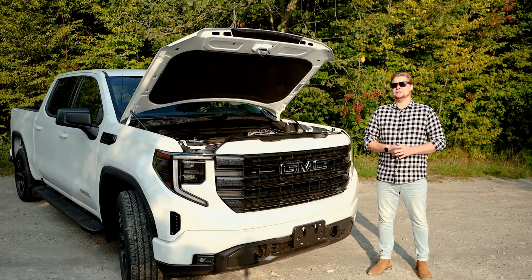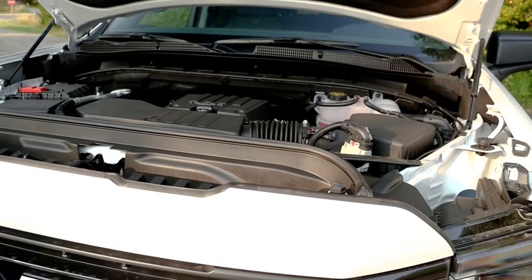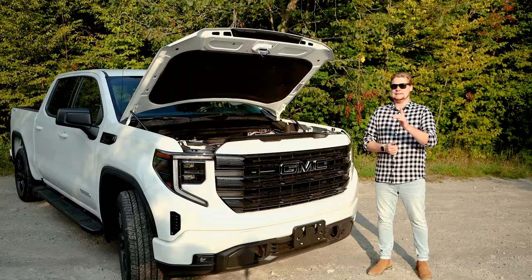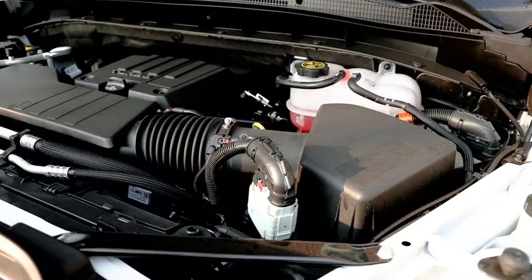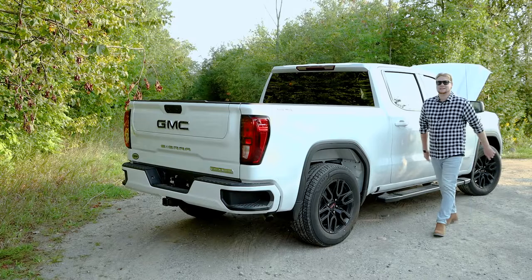Under the hood is a 2.7 liter turbo boosted engine making 310 horsepower and 430 pound-feet of torque. This engine is capable of towing 8,900 pounds. Did I mention that the engine's a four-cylinder engine? That's right, a four-cylinder engine in a full-size pickup.